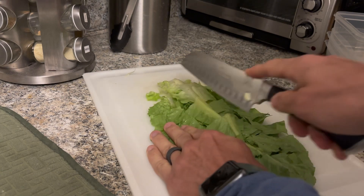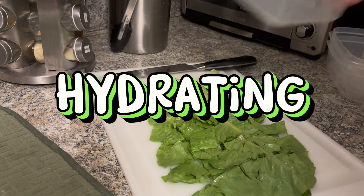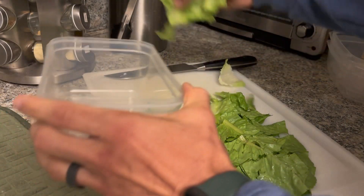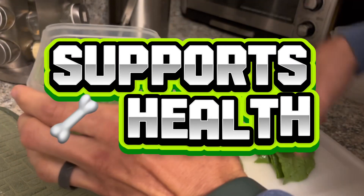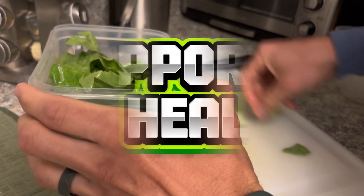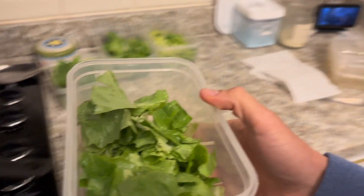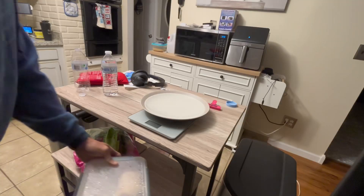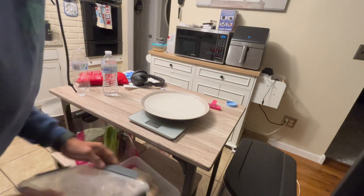With a high water content of about 95%, romaine lettuce is hydrating, helping to maintain fluid balance in the body. The vitamin K in romaine lettuce plays a crucial role in bone health by supporting bone mineralization and reducing the risk of fractures. Next, the ingredient I'm using here is chicken breast, which is widely regarded as a healthy protein source.